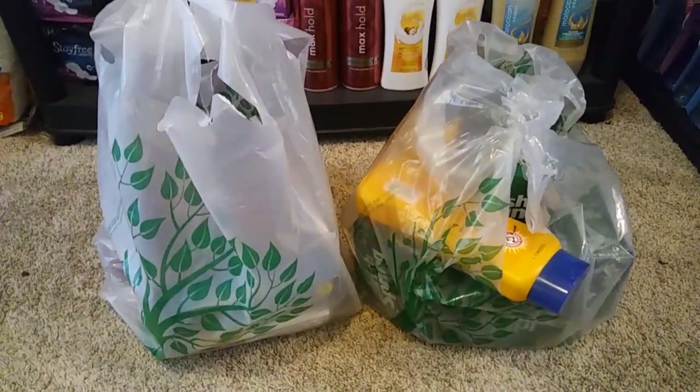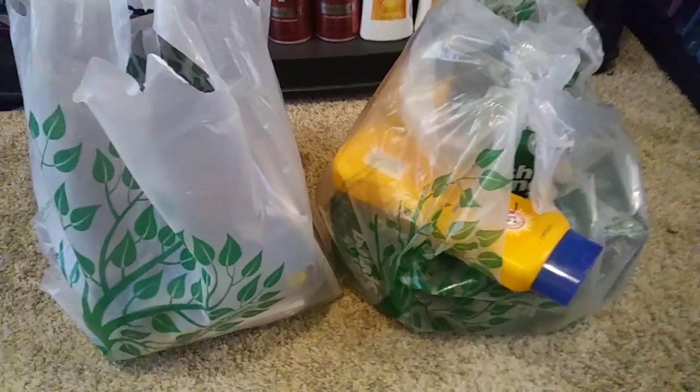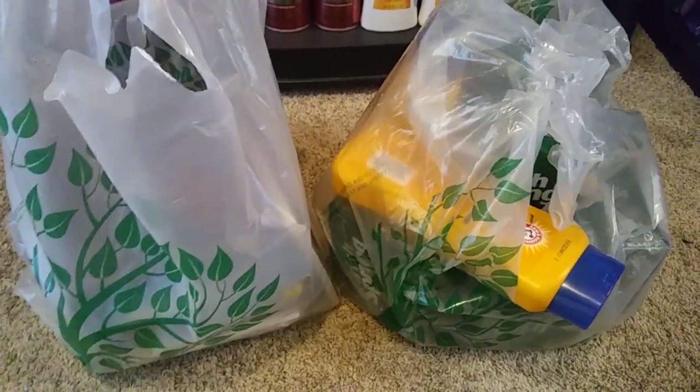Hey guys, so I recently went to the dollar store and grabbed these items. I haven't took them out of the bag because I haven't did the video for it, but I want to show you guys some stuff that my dollar store got that I thought was really, really awesome.